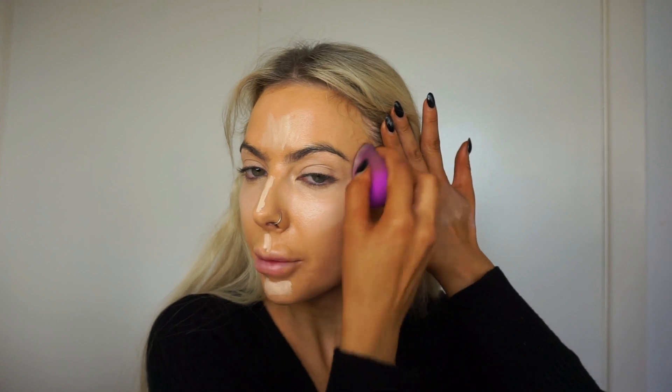So I'm going to go in with my beauty blender again and just tap that into the skin. People always ask me: do I prefer beauty blenders or do I prefer brushes? I like to apply my foundation with a brush, but then I also like to go over everything with a beauty blender. I'm a concealer obsessive — I'd rather have more concealer than more foundation.